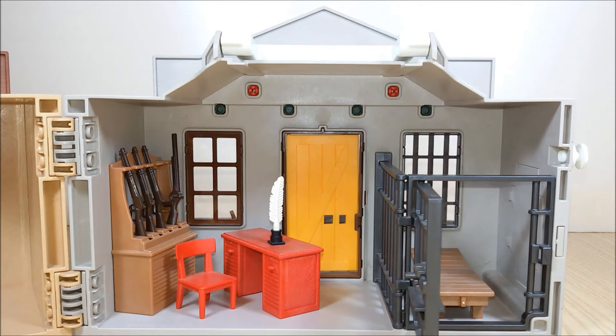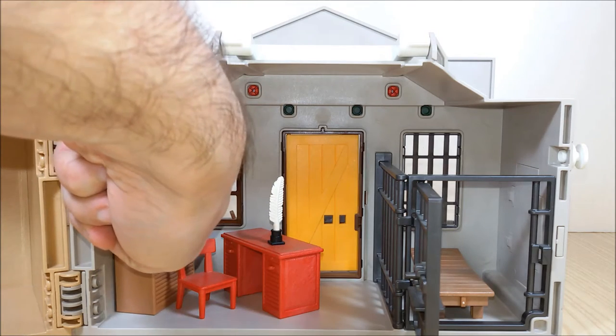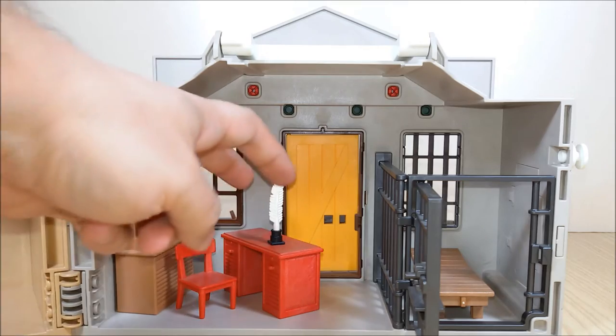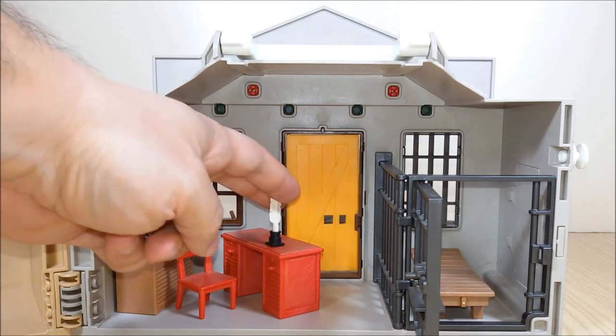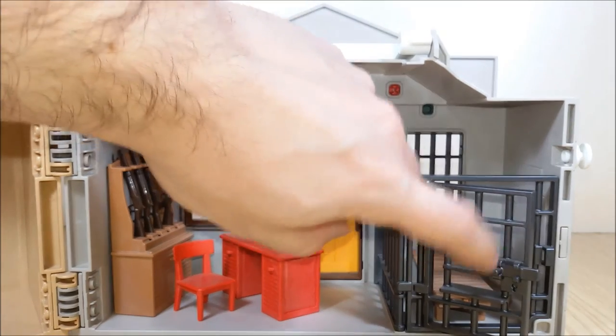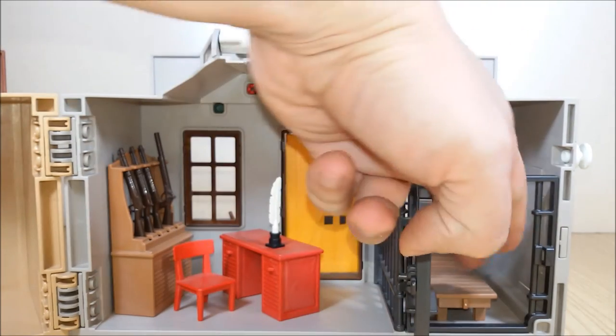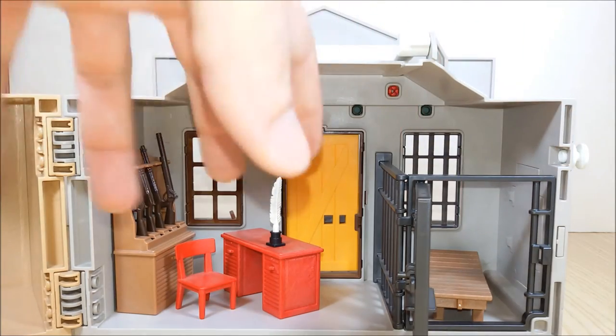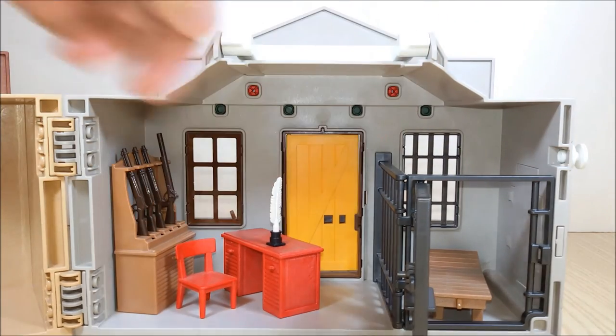Inside the sheriff's office we have a rack with rifles — one is falling down — we have a chair, a desk, a pen with an inkpot, and of course there's the jail with the deadbolt. Inside the jail we get a bench so our robber will rest inside the prison.